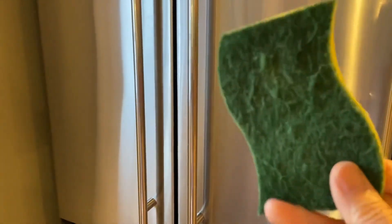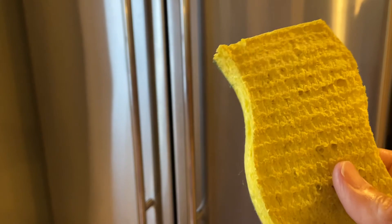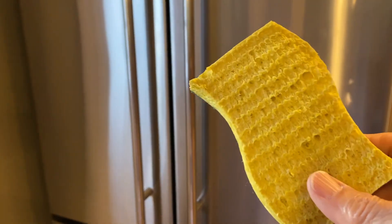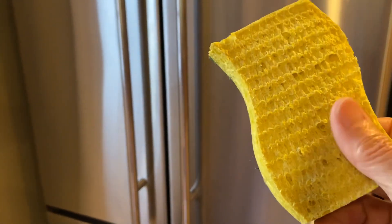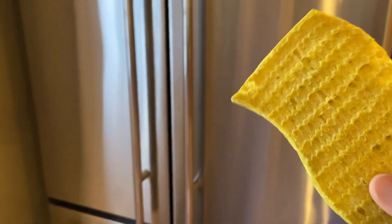Here is the refrigerator surface. This stainless steel is very fragile. I strongly suggest you do not use the hard side of a sponge to wipe the surface — it will leave scratch marks. Use the soft part, with just water. You don't even need detergent sometimes — just water and the soft part.